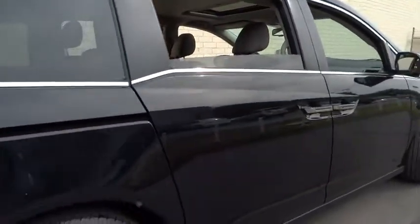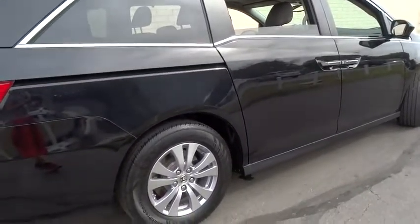Power liftgate, stability control, backup camera, keyless entry, anti-lock braking system, leather-wrapped steering wheel, moonroof, Bluetooth.